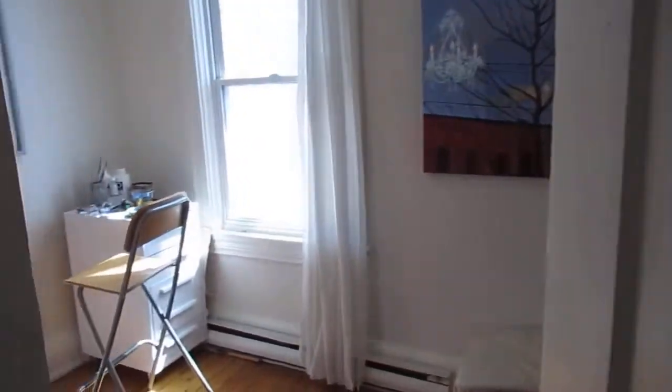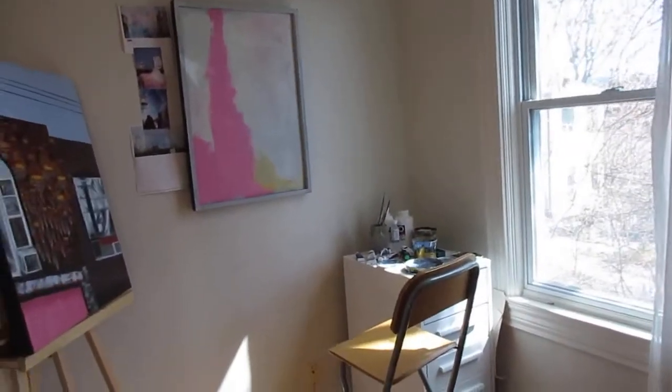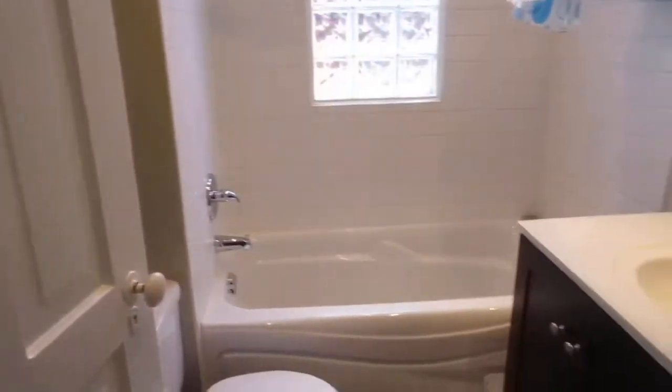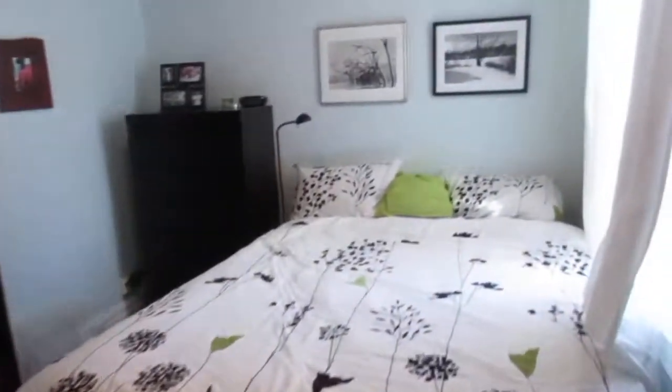The west end of Queen Street is great for restaurants, and Roncesvalles lets you do all your shopping and errands along here. This is the third bedroom — great for a nursery, home office, or artist studio, as you can see, because it's got nice natural light. That's one of those upgraded windows. There's a home inspection report available, and the bathroom has been completely redone with tile floor, newer vanity, and a soaker tub.